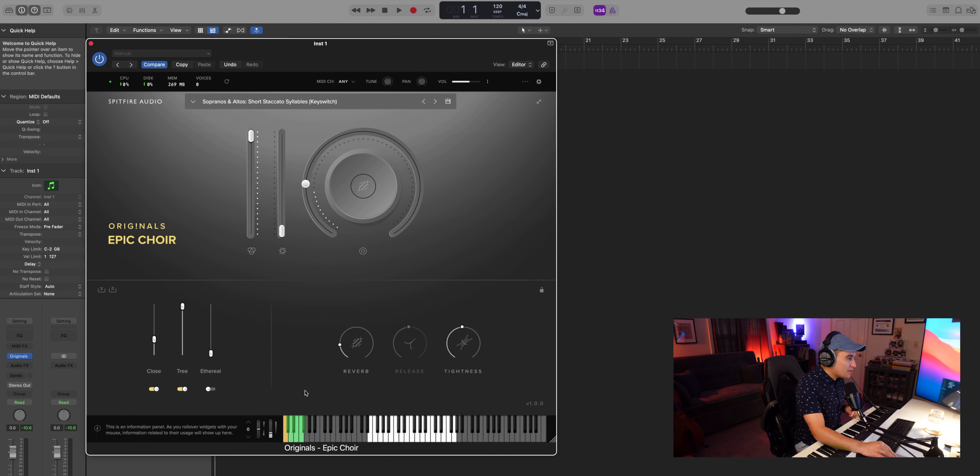And then the same thing but with key switches. That is even cooler — that way, in case we don't want the syllables to change, we can key switch to control which syllable we are looking for.